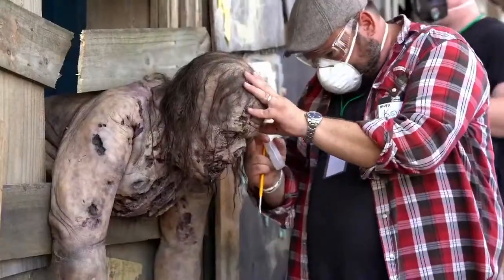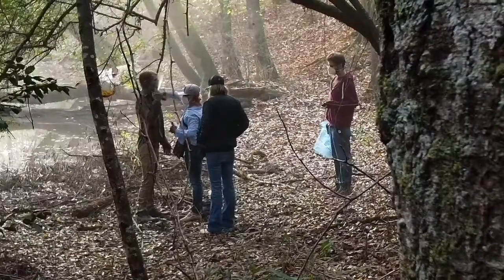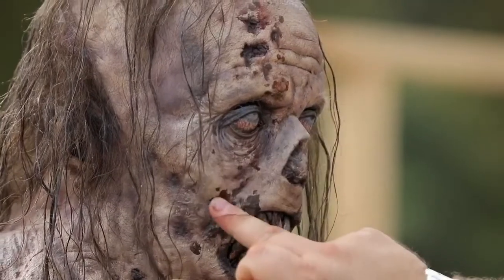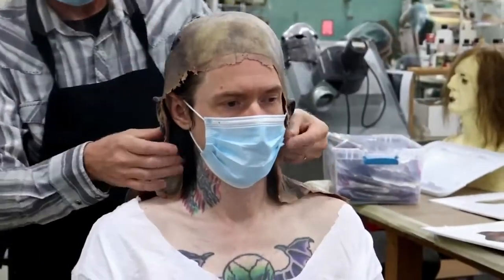We were thinking about how to continue to maintain the quality and the level of what we've come to expect from The Walking Dead, but do it in a safe way. I think people would probably have a hard time grasping how much artistry and how much time goes into making every single walker look just perfect. We have to figure out how to do that faster. If we can minimize the number of pieces that we have to glue onto somebody's face, we can cut the makeup time down.